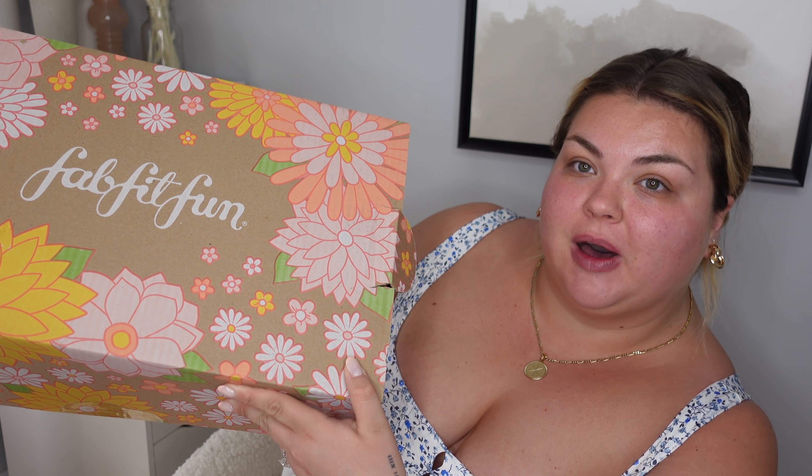Shout out to them for sponsoring a portion of this video. We're going to be using some of the products in the get ready with me today, and I thought I would share with you guys what I got in my spring box. I've been using FabFitFun for years — like baby Alex, now Alex — we all love FabFitFun. So this is what the spring box looks like.